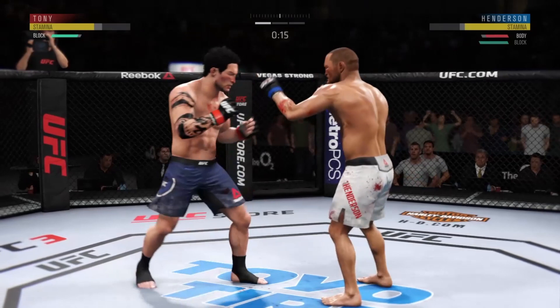20 seconds left. Big body kick. Holy shit!